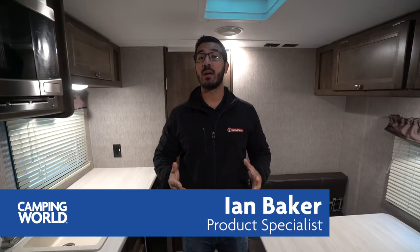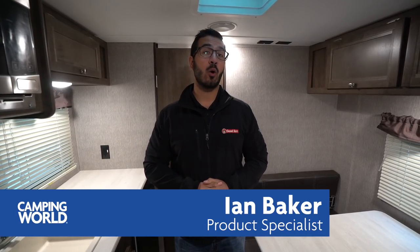Hi folks, I'm Ian Baker and today we're going to go over the 2019 Coleman Lantern 18 RB. This is a great lightweight short couples coach, comes in at a little over 3,000 pounds, meaning that you can tow it with some of your smaller SUVs with that 3,500 pound tow capacity.